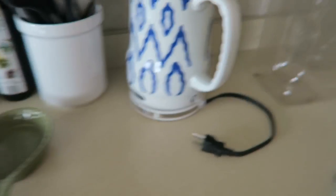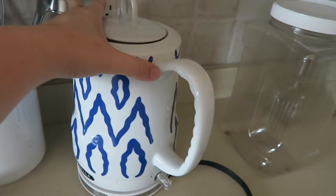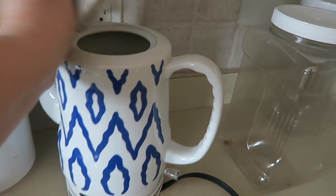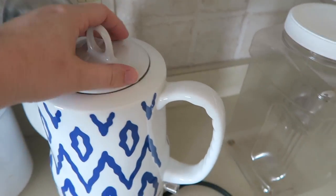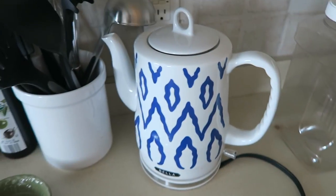One of you asked to see my tea kettle, so let me show you that. I've had the same brand of tea kettle for several years. This is my original one that I purchased — I think at Target several years back. It's by the company Bella. You just put water in it, it boils your water, you click it on, and then it automatically stops when it's all done.